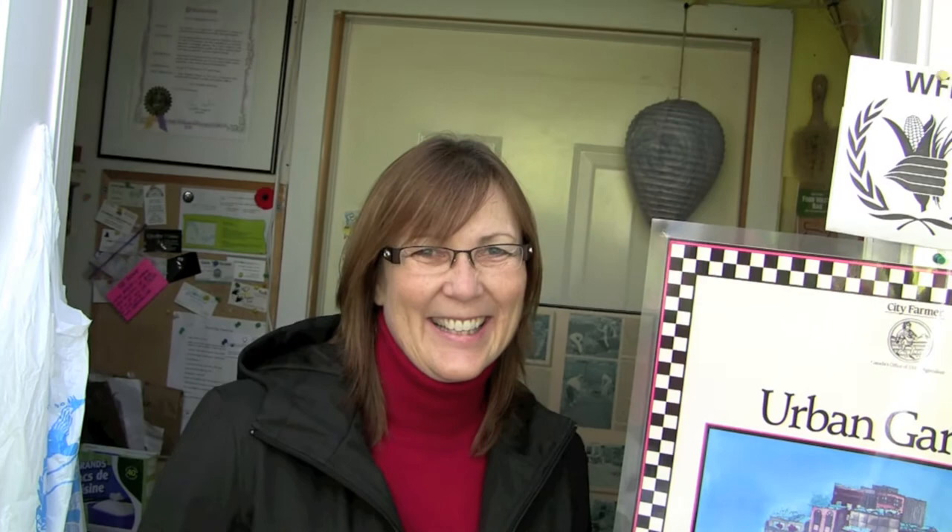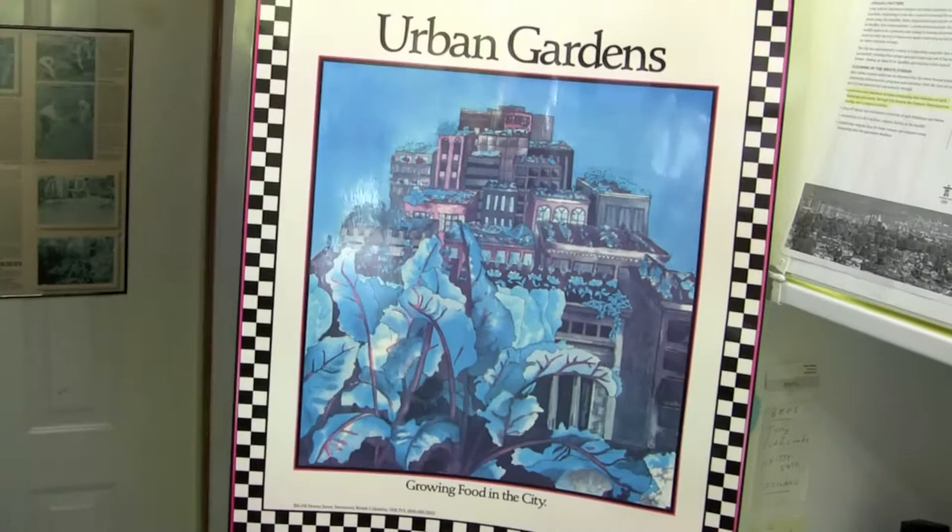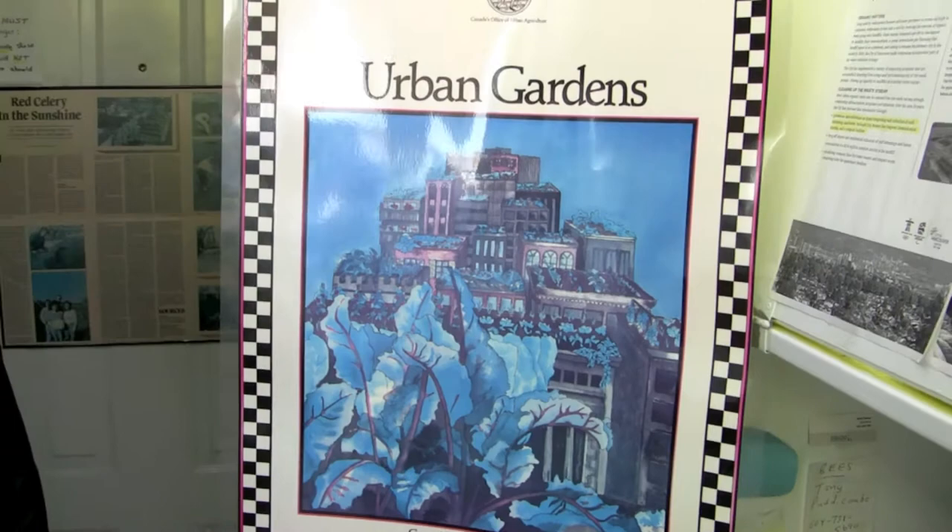I've never met you, but almost 30 years ago Karen created this wonderful poster that City Farmer has used. I think it says 83 on the corner — 1983. You created a poster for Environment Canada, all rooftop gardens, and it's around the world in people's offices. When we came up with the idea for this piece with Environment Canada, we were very inspired by City Farmer and the whole concept of urban gardening.